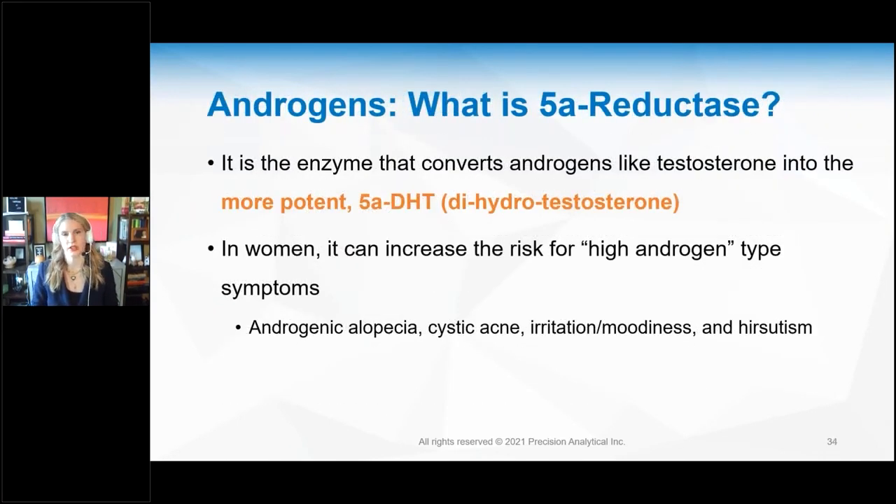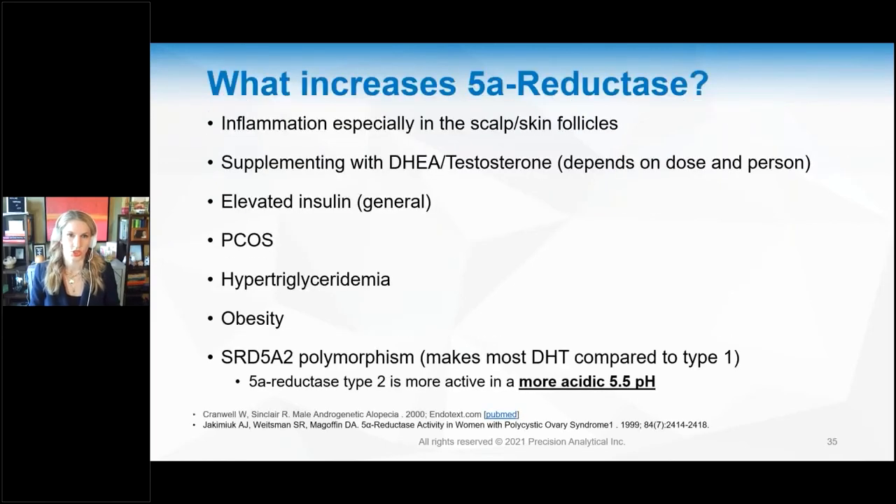Let's look specifically at testosterone and DHEA, because they cause many symptoms through an enzyme called 5-alpha reductase. This enzyme takes androgens like testosterone and converts them into 5-alpha dihydrotestosterone — DHT. DHT is far more potent than testosterone. In women with high DHT levels, it causes androgenic alopecia at the crown and temples, cystic acne, irritation and moodiness, and hirsutism — hair growth on the chin, under the chin, neck, around the nipples, and on the belly.